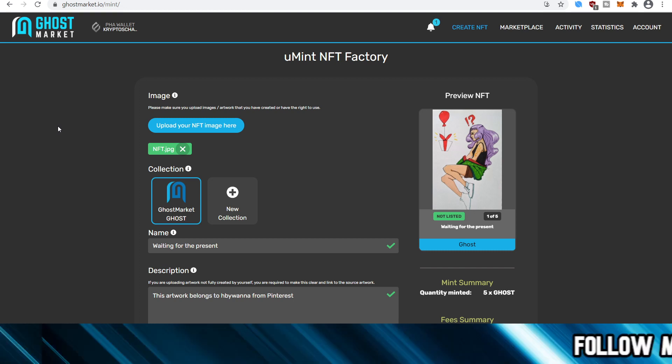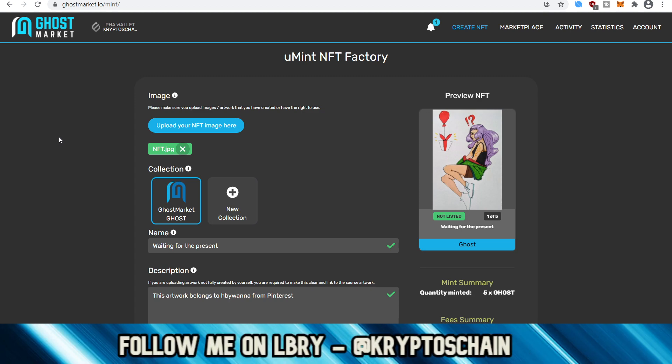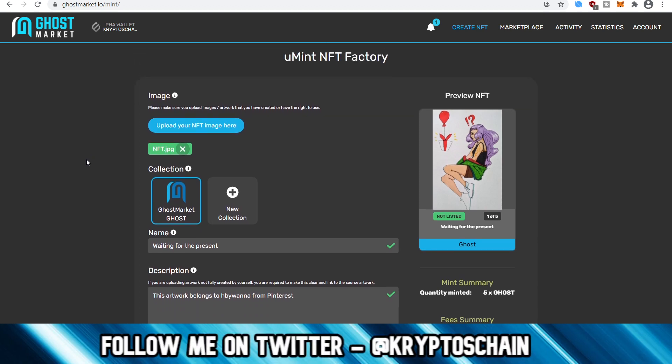Let's get straight into the minting. Here we can see ghostmarket.io — this is how you actually mint. The first thing you need to do is have the wallet. I'm using a browser-based wallet called EctoWallet. I'm connected to the EctoWallet, which shows in the top corner, and you go to the Create NFT section.